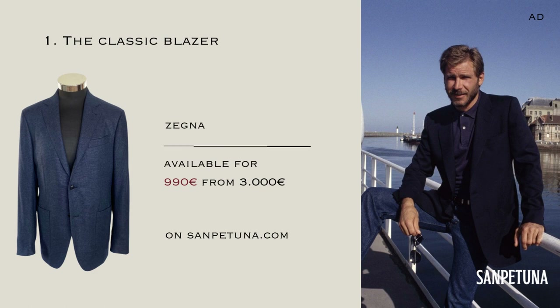A Classic Blazer. A well-tailored blazer is a staple investment piece that can be worn for both formal and casual occasions. Look for a blazer made from premium fabrics like wool or cashmere, and opt for classic colors like navy, brown, or gray.